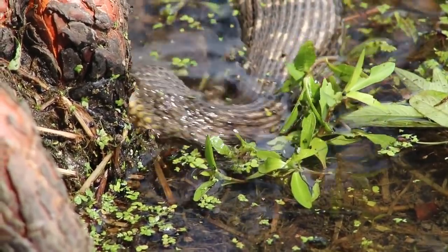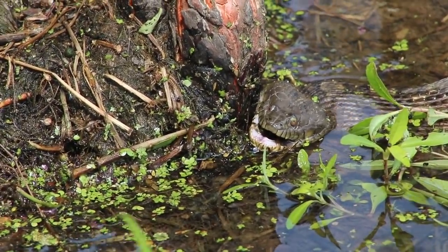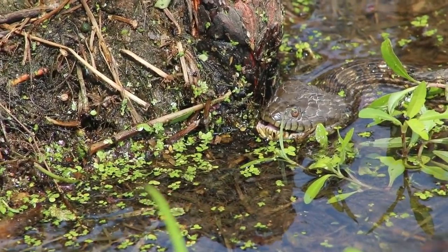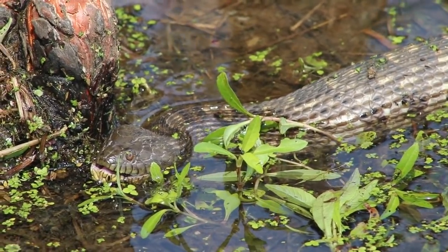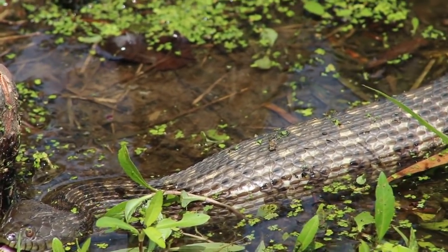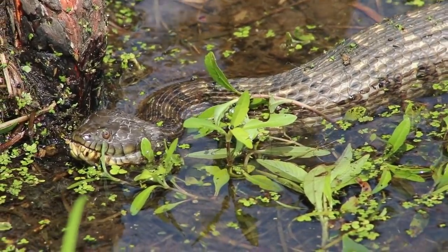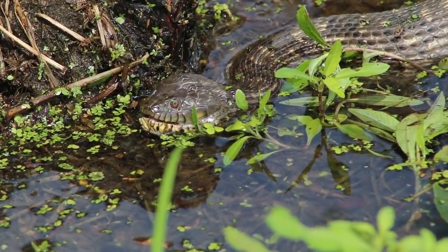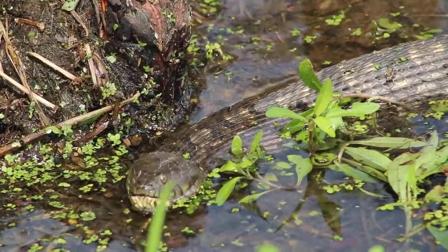That is the craziest thing I have ever seen. It appears now that the snake is resetting its jaw. That was a really hefty load for this snake. I'm not sure if it's going to crawl up on the bank and bask a little bit or if it's going to swim off. We're going to keep an eye on it and see what it does next. Right now it looks like it's just setting its jaws back into place, working that catfish down a little bit more. I really cannot believe that that snake swallowed that whole catfish.